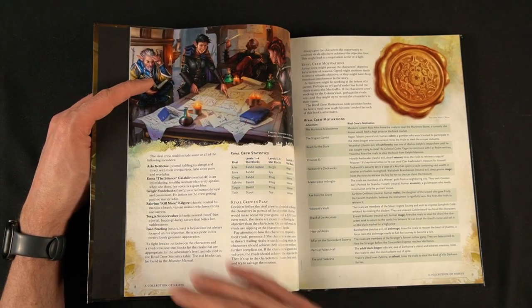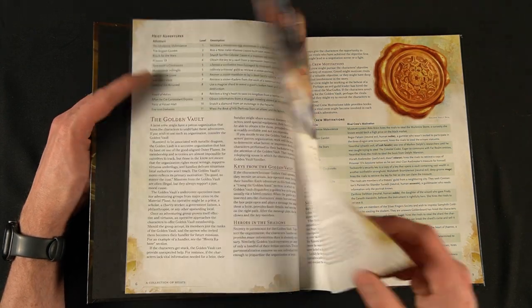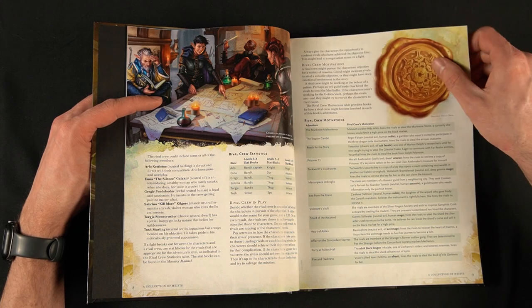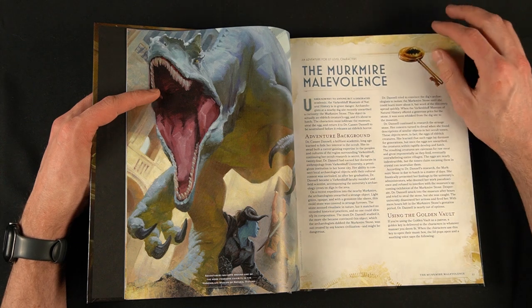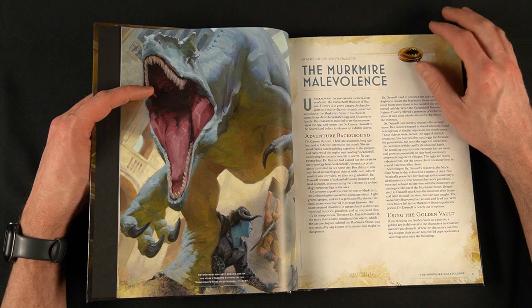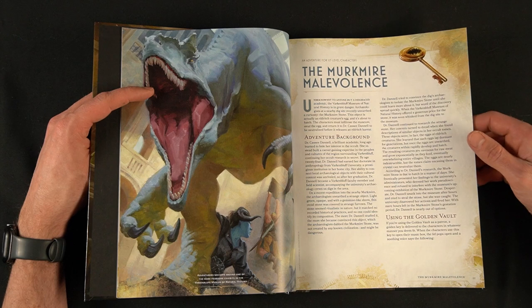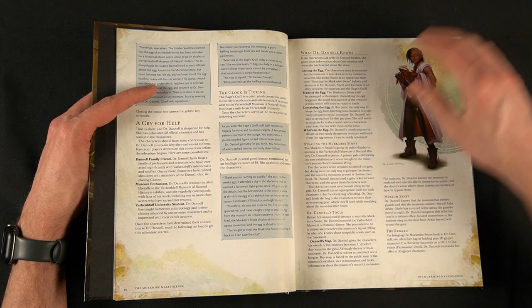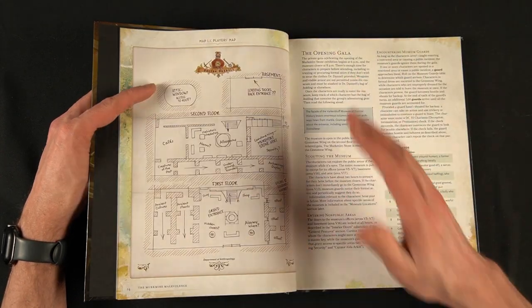I do think it might have been nice to have a little more on elements of a heist — what makes a good heist, the tone and feel, and maybe even stuff on creating your own heists. But it's a really brief intro and we get right into the first adventure, which is a level one adventure called the Merc Meier Malevolence. I've glanced through the book quite a bit but this is the only one I've read from start to finish. I want to be totally transparent — this is not a full review, just a flip through with my impressions. I really liked what I saw in this mission.